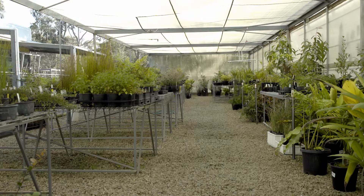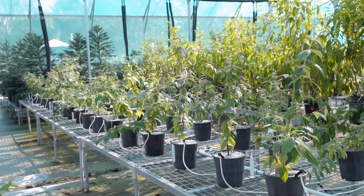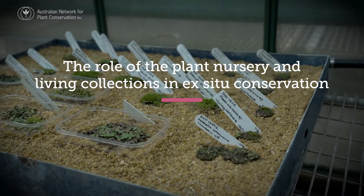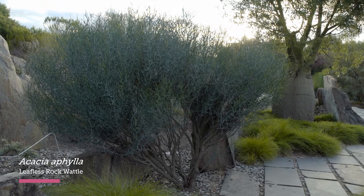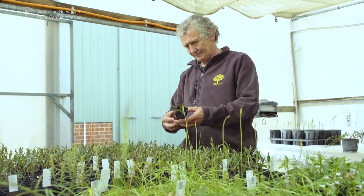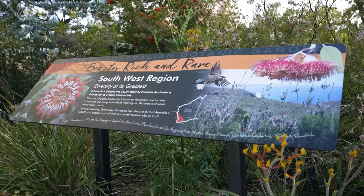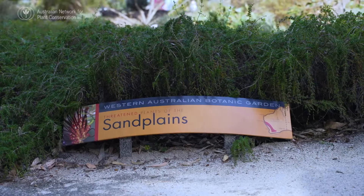When people think of living plant collections, the image of plants in pots often springs to mind. But living collections are more than just nurseries. There's holding threatened species as living collections in gardens or in pots, holding material for research purposes and understanding the environmental tolerances of a species, growing plants with the view to put them back into the wild — recovery programs — and a really important role for public gardens and botanic gardens to tell conservation stories through living collections.